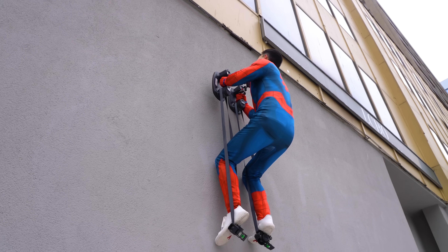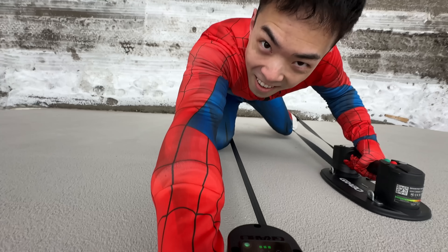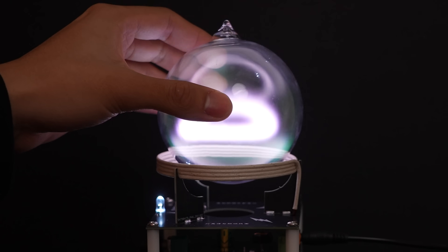I just found the most insane science gadgets — like a blaster that fires real lightning, gloves that let me climb walls like Spider-Man, or a plasma reactor that lets me shape raw energy.